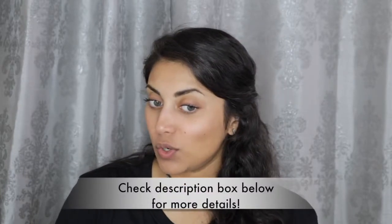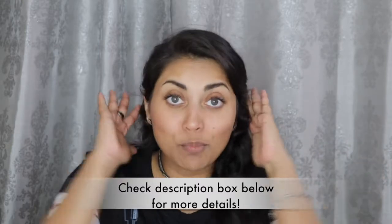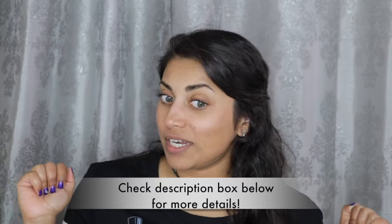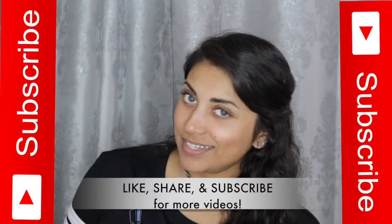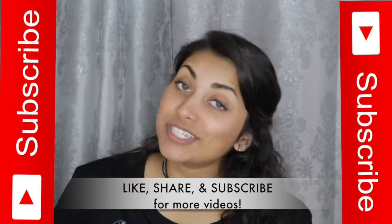Hey guys, welcome back to my channel! My hair is like totally Hermione Granger status right now. I have like 15 bobby pins on each side trying to hold everything down, but at any moment it could combust, so just a warning. Anyways, I noticed that I got my Ipsy bag in the mail today so I thought I'd share it with you guys.